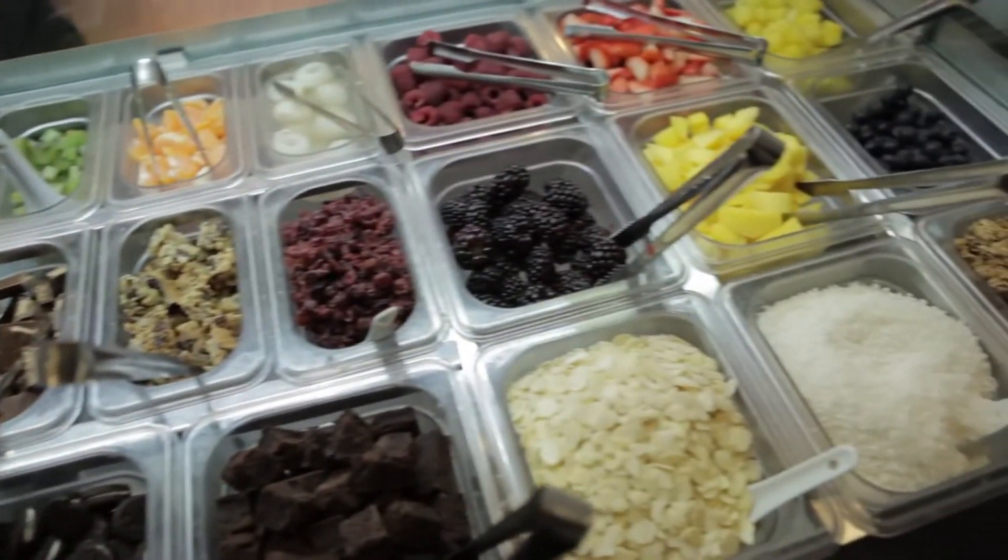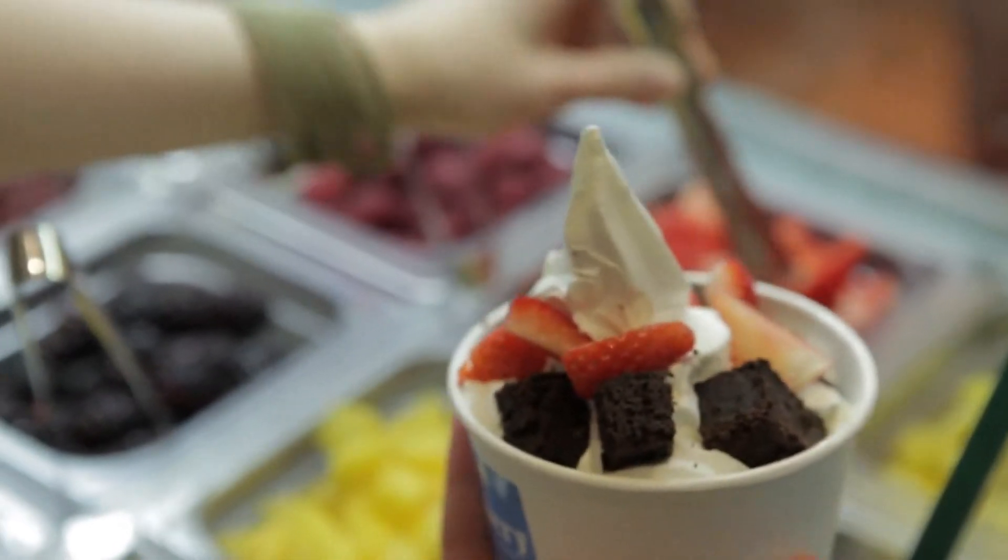My name is Ismail Ahmed, I am the co-founder of the Farmery British Frozen Yogurt. What we serve is fat-free and farm-fresh Frozen Yogurt as a healthy alternative to ice cream.